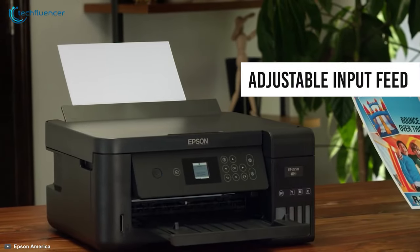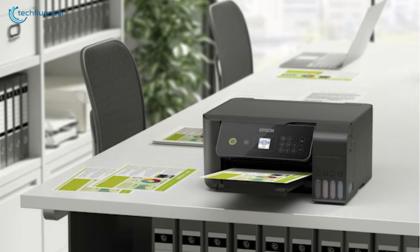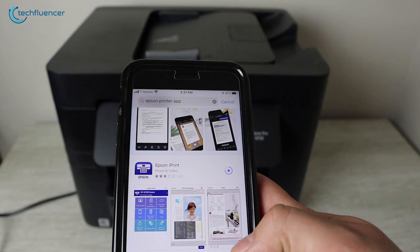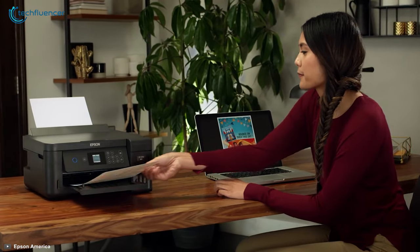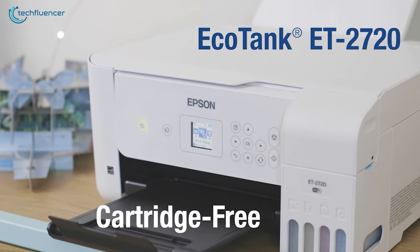This compact printer has one adjustable input feed in the back of the printer that supports almost all the popular paper sizes. You can connect it with your router or phone easily, and it also offers an app to help you with printing. Though this printer from Epson has a low printing speed and decent image quality, it is overall a very good choice for your home in terms of its compact size and cost-efficient printing.